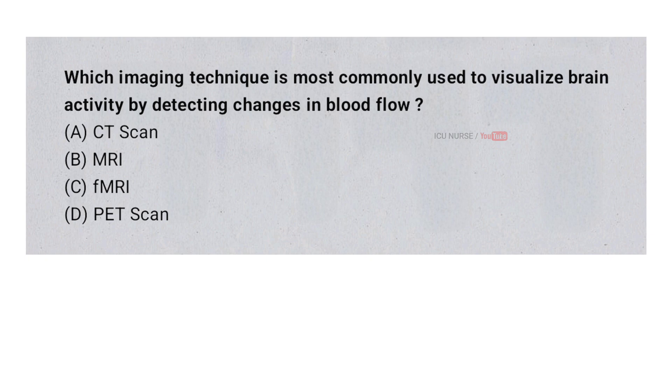Which imaging technique is most commonly used to visualize brain activity by detecting changes in blood flow? A. CT scan. B. MRI. C. fMRI. D. PET scan. And the correct answer is C. fMRI.